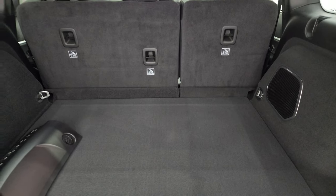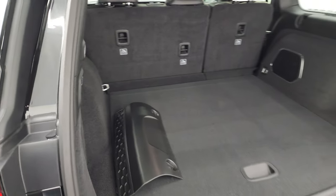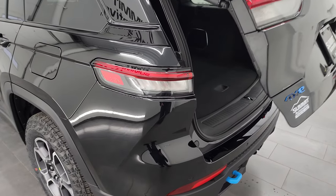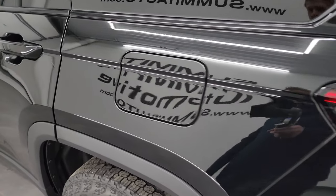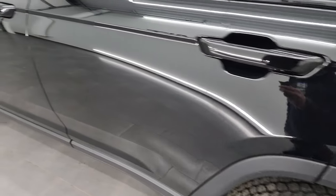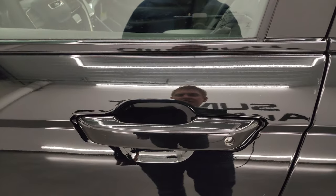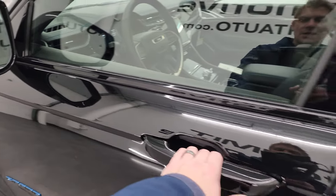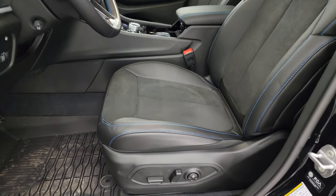With the included Level 1 charger it takes about 12 to 13 hours to charge on 120 volts. With a 240-volt outlet and a Level 2 charger it takes just over two hours. The Enter-and-Go system just requires the key fob in your pocket — put your hand near the door and it automatically unlocks. You also get blind spot monitoring with built-in directional signals and heated mirrors.